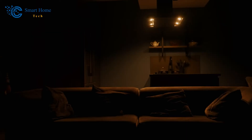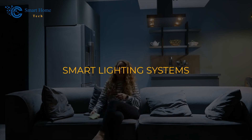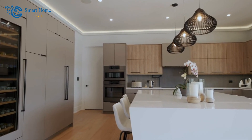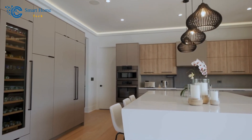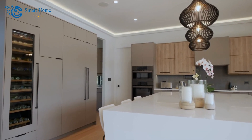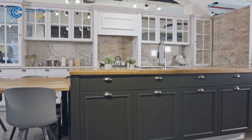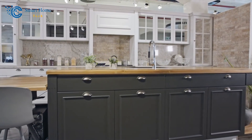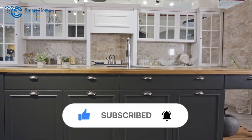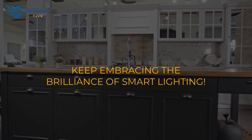And there you have it, friends — a comprehensive journey through the mesmerizing world of smart lighting systems. These innovations promise to revolutionize how you illuminate and experience your living spaces, both indoors and out. If you're as excited as we are about these game-changing lighting solutions, don't miss the links in the description for more details on each product. If this video brightened your day, remember to give it a thumbs up and hit that subscribe button for more tech adventures. Thanks for joining us, and until next time, keep embracing the brilliance of smart lighting. See you soon!